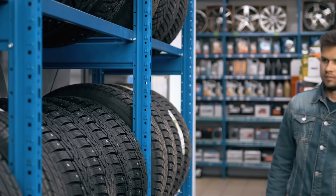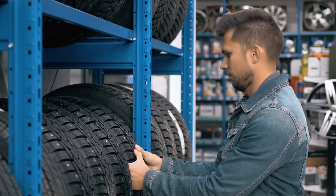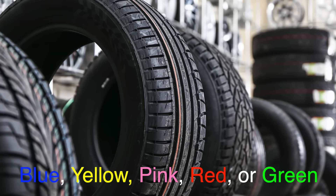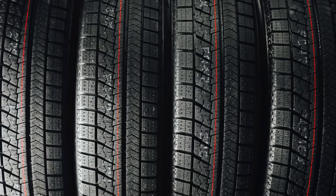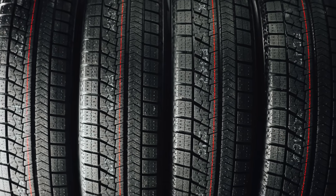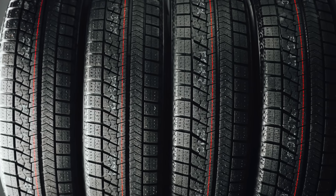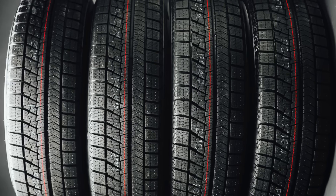The first time you see these stripes, maybe you're just picking up some new tires or you see them on display at a shop. These colorful lines can be blue, yellow, pink, red, or even green. They run right along the circumference of the tire, on the tread that actually touches the road. It's easy to think they're just part of the packaging or some form of branding, but they actually serve a practical purpose during the manufacturing process.